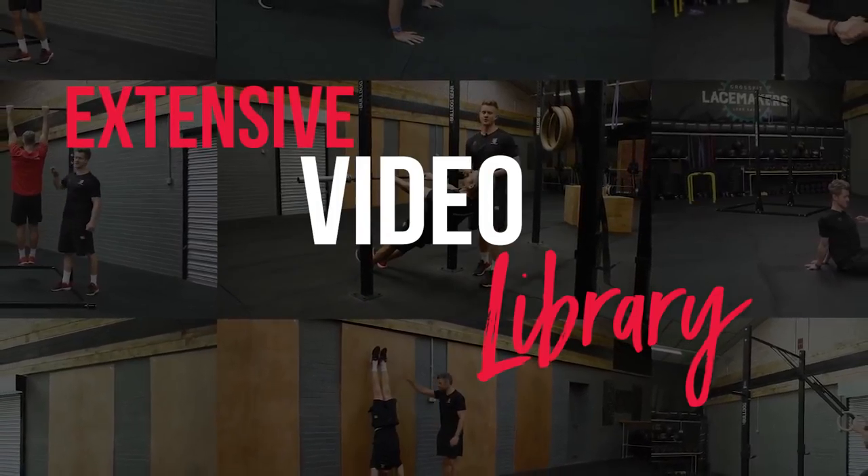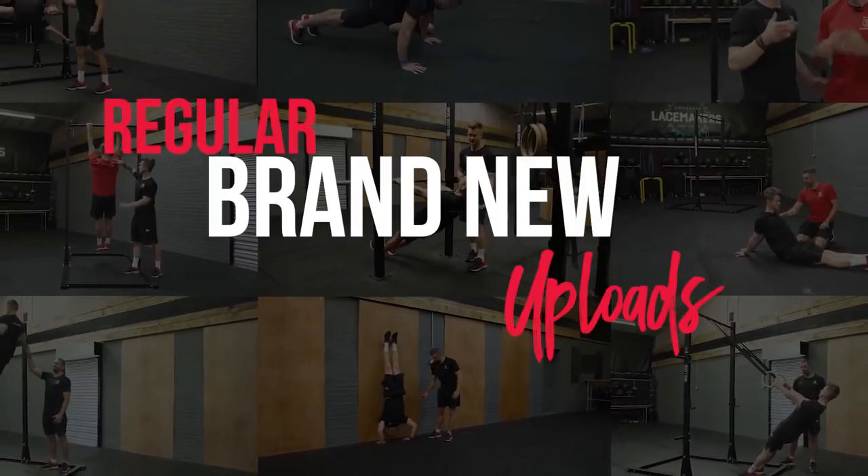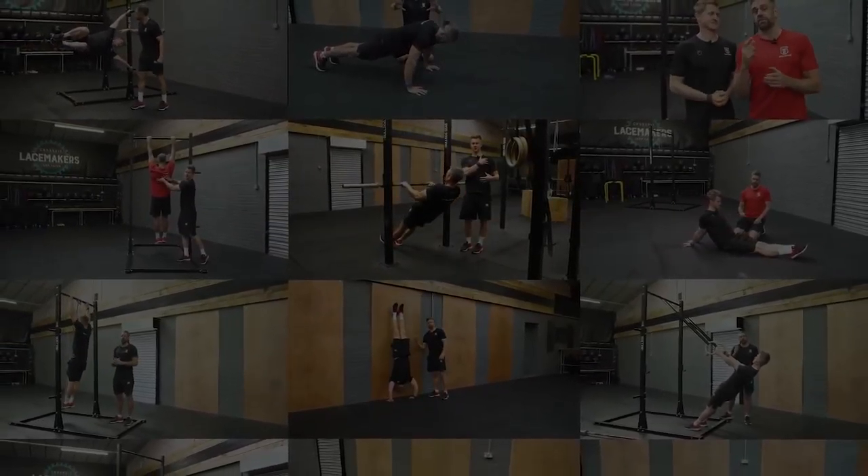And then on top of that, we have video tutorial heaven, where there is a whole host of video tutorials for everything you're going to need in your bodyweight and calisthenics training.